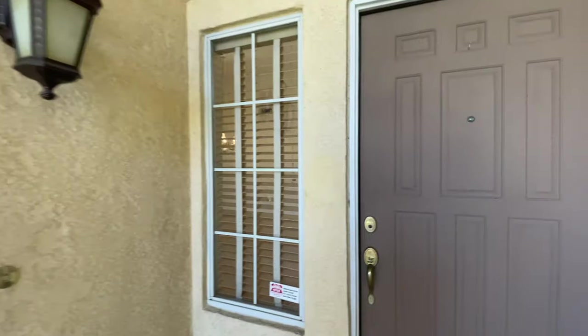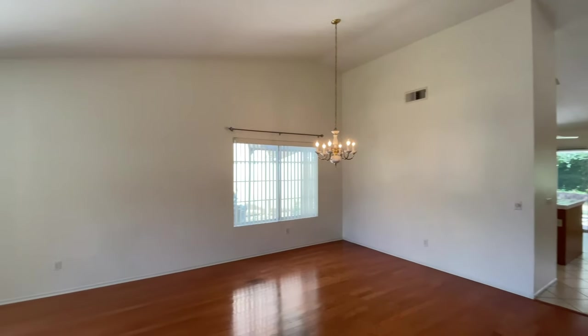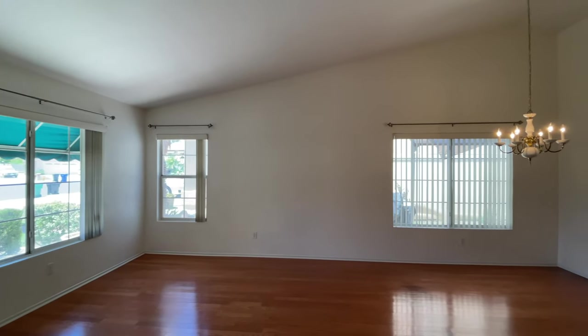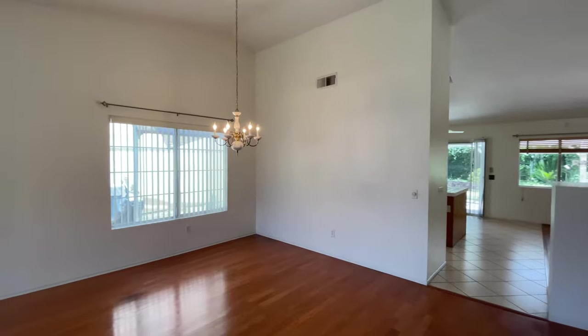This home is turnkey — three bedroom, two bath. Coming into the living room and dining room area, it's a pretty open concept property.